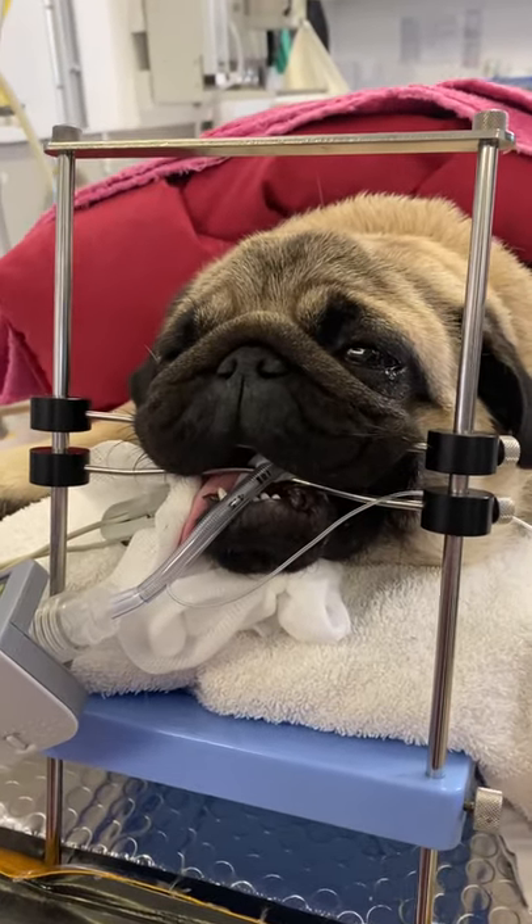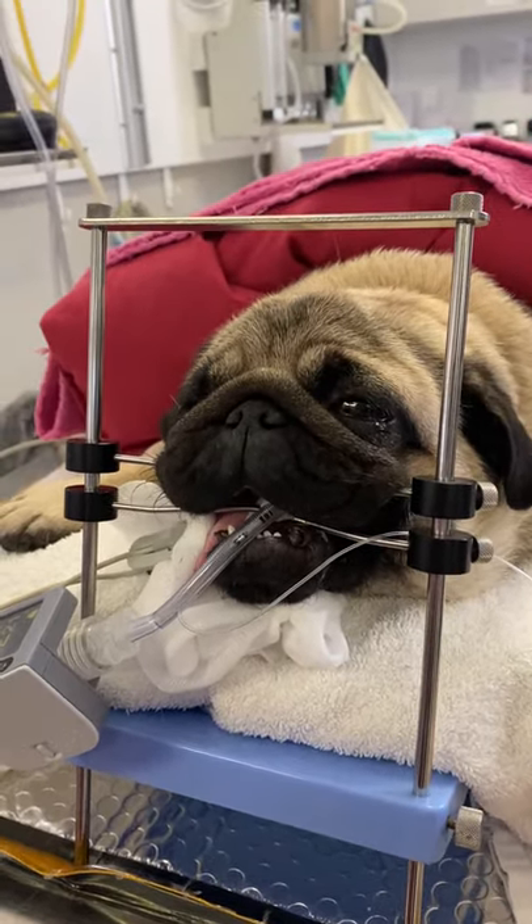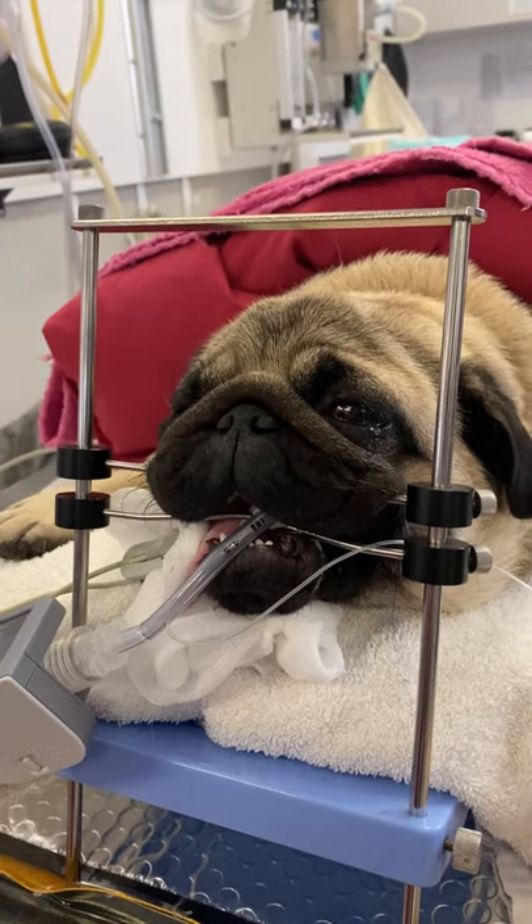Hi guys, this is a little two-year-old pug who's come to see us today for airway surgery. Just about to get started with her.